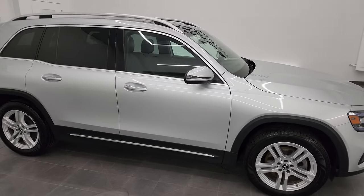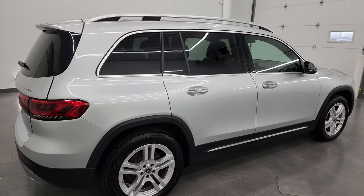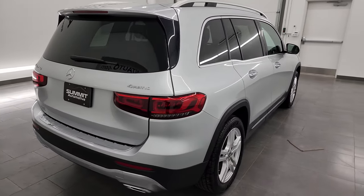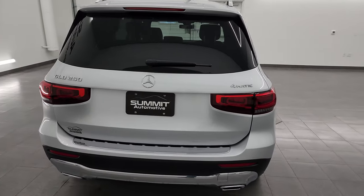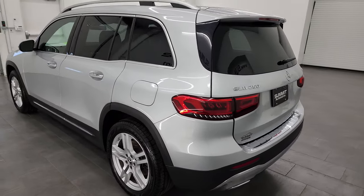Hey, this is Brett, and this 2020 Mercedes-Benz GLB 250 is stock number 22J-121B. I am here at Summit Automotive in Fond du Lac, Wisconsin, your new and used SUV headquarters.